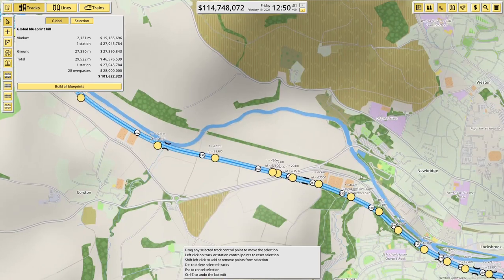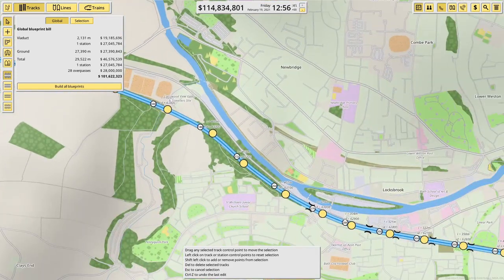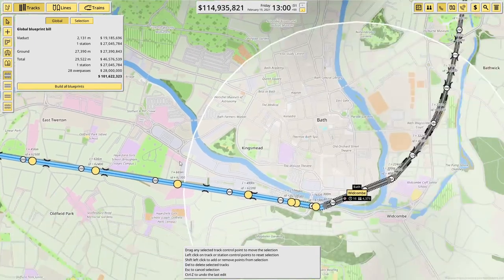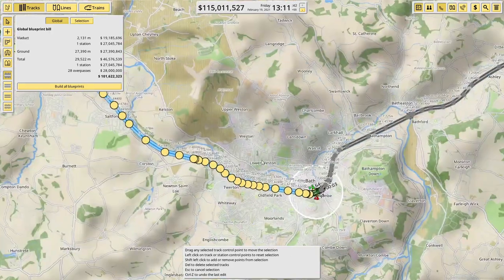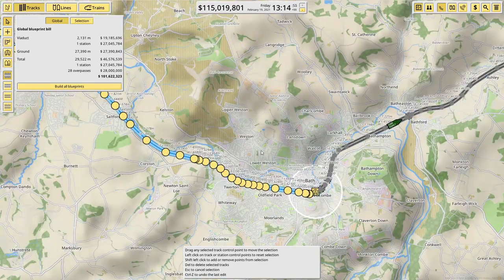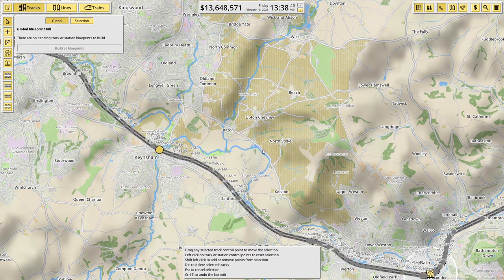This is going to be a pretty slow leg to Bristol for those trains — coming out at 44 and then it can speed up. That one is going to cost a cool 101 million, and it's about 30 kilometers. But let's do it — we need to — there we go.